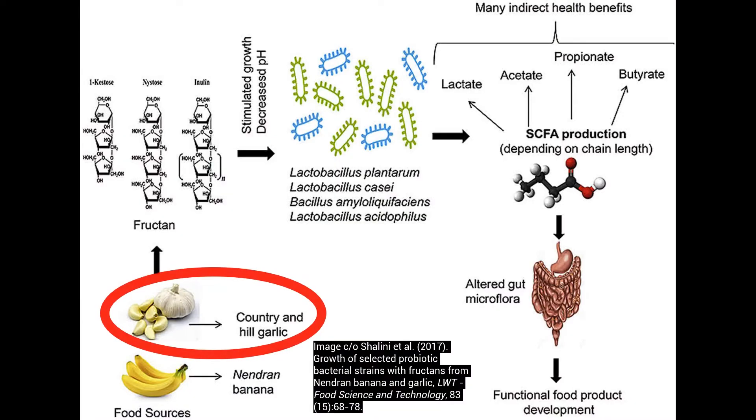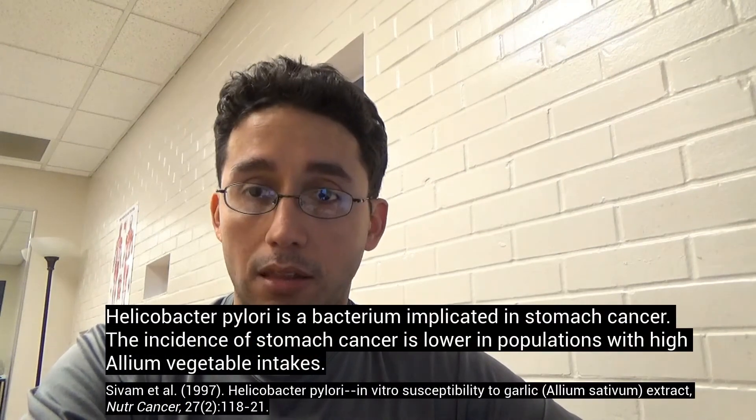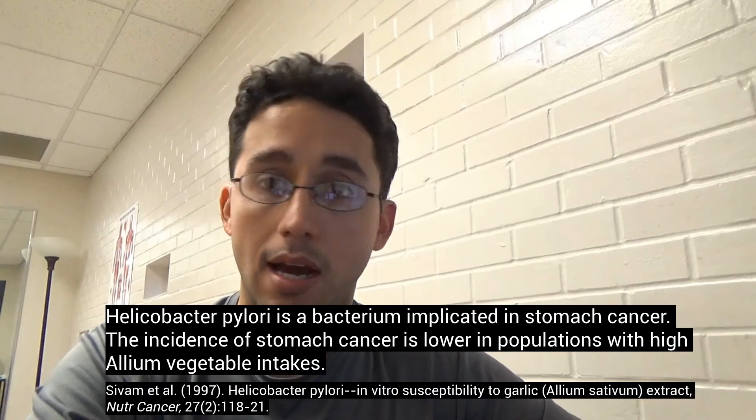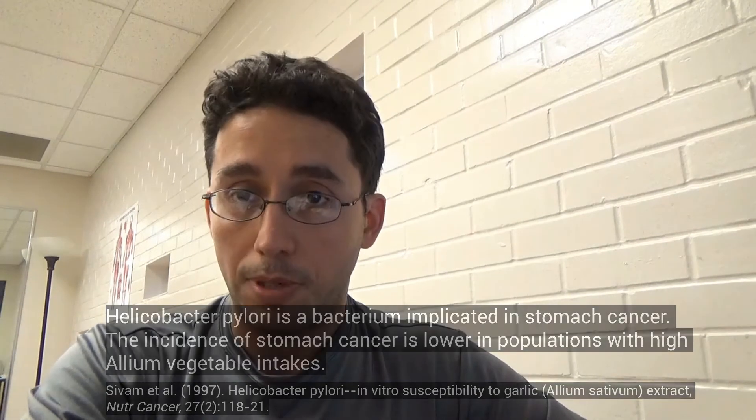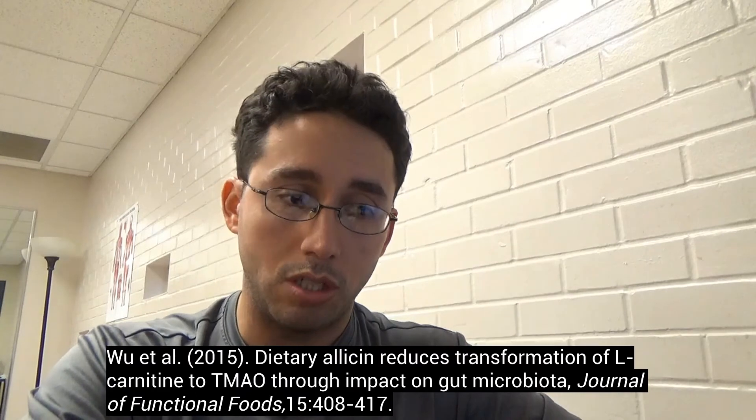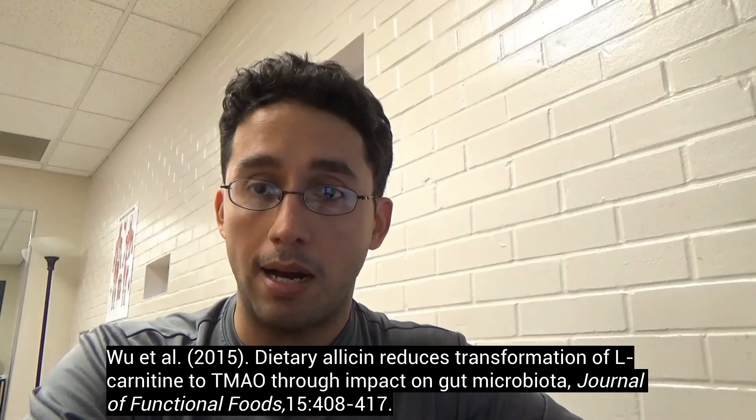Other studies show that garlic promotes good gut bacterial growth, such as bifido bacteria as well as lactobacillus, the lactic acid producing bacteria. Those studies are linked in the video description. On the flip side, garlic inhibits the growth of pathogenic gut bacteria — we're talking about H. pylori, E. coli, salmonella, staph, as well as LPS, the endotoxin. Also, garlic reduces TMAO production through its impact on the gut microbiome.